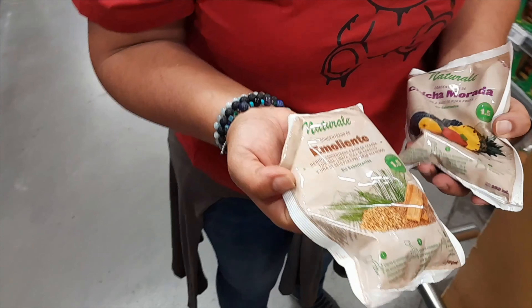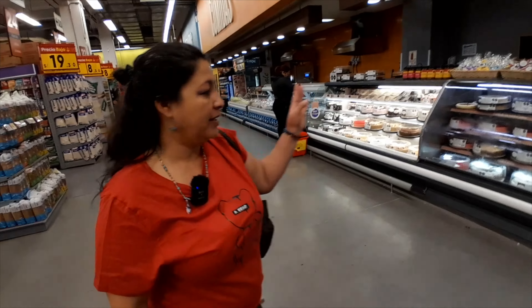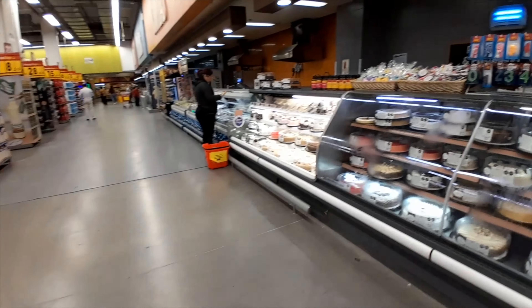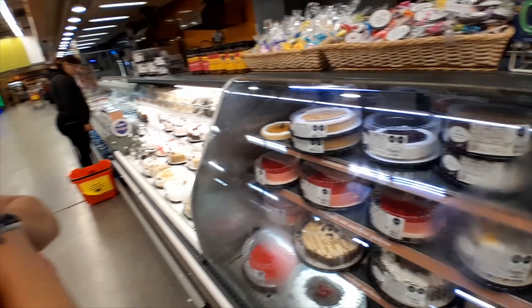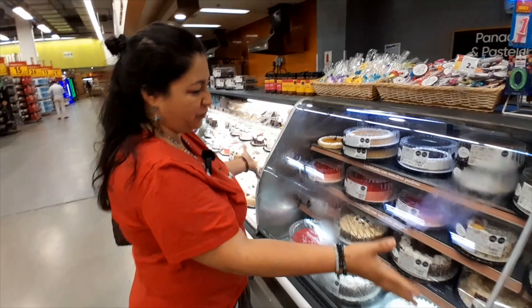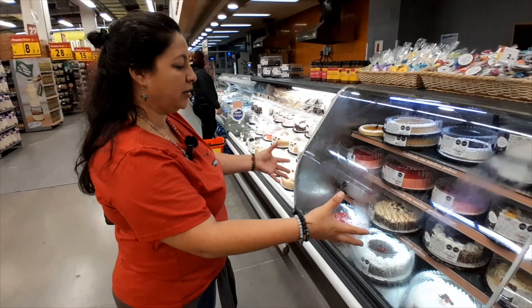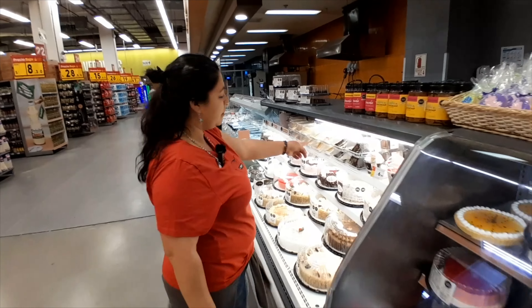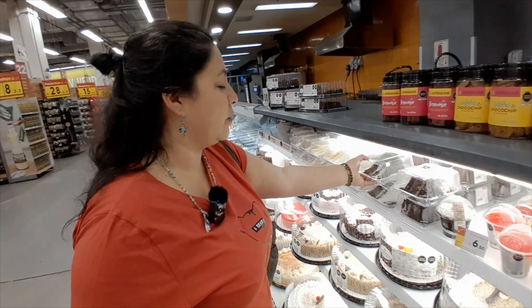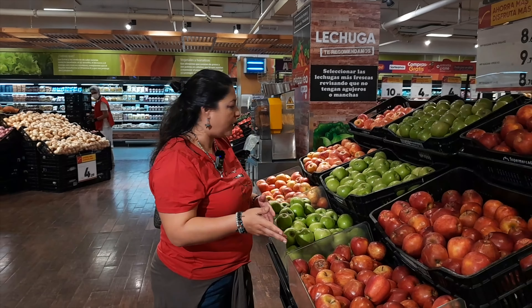Rice — arroz. We pronounce it with a rolled R: arroz. Here in Peru, we love rice — we eat rice with everything. Comemos arroz con todo. A todos platos viene con arroz. You come to Peru and someone invites you to eat something — there is rice. We also have a dessert with rice called arroz con leche. And sometimes you combine arroz con leche with mazamorra, and we call that clásico.